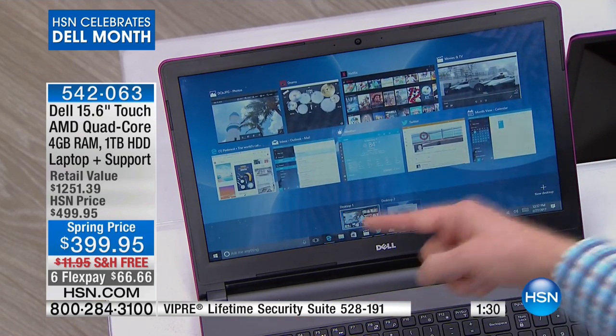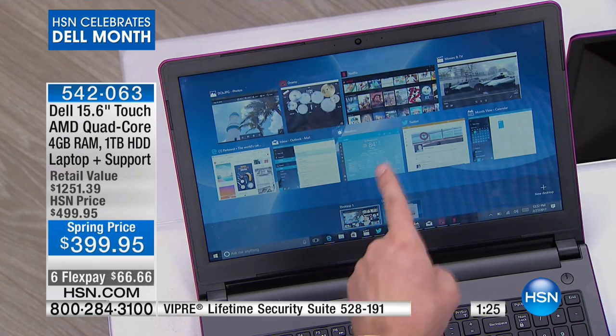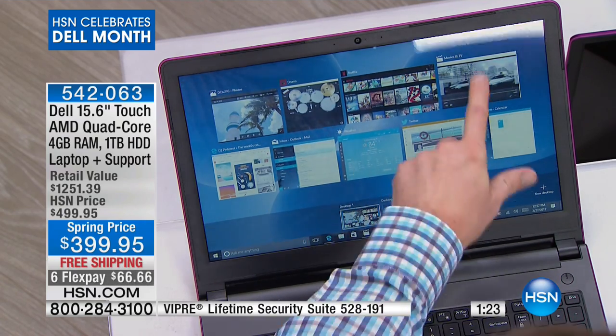And still, while I'm doing that, one, two, three, four, five, six, seven, eight, nine programs are running at the same time — no hourglass, no hesitation. That's what quad-core can do for you. And this is the best buy.